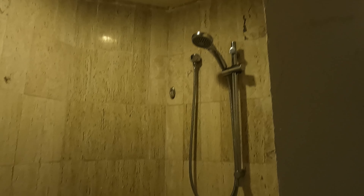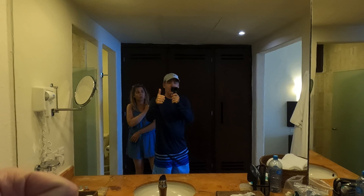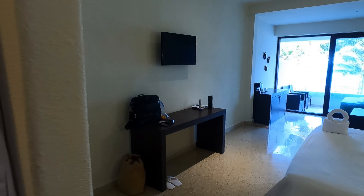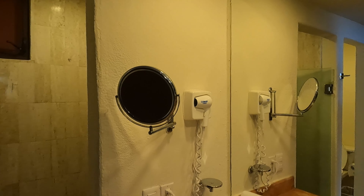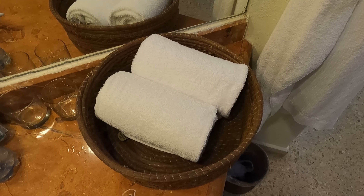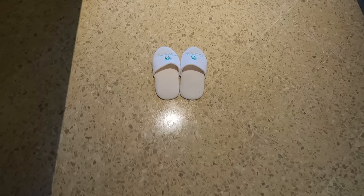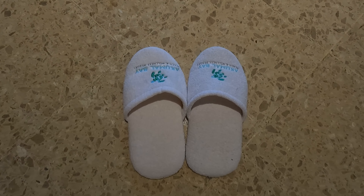There are power outlets located beside the bed, a laptop-sized safe in every room, and plenty of closet space for your personal belongings. The shower worked really well with plenty of hot water. The sink area had all the amenities you'd expect: shampoo, body lotion, soap — all the typical things you'd expect in a higher-end resort. The towels were good quality, and there were also bathrobes and slippers, which made the overall experience really nice.